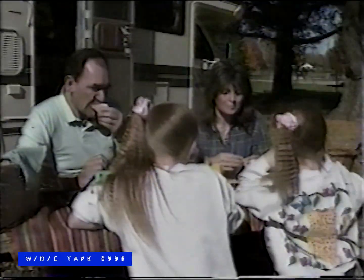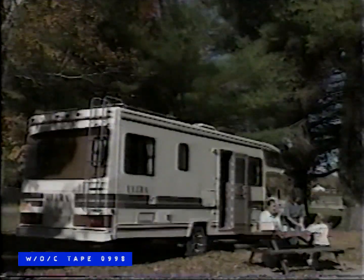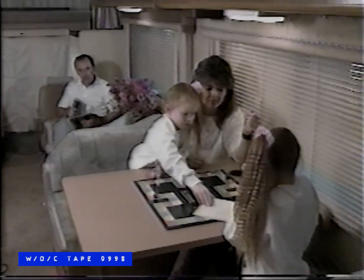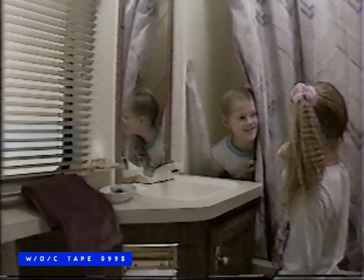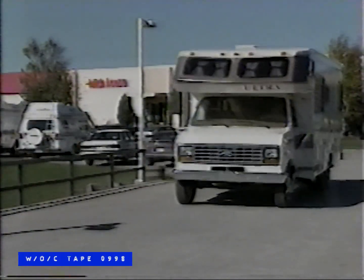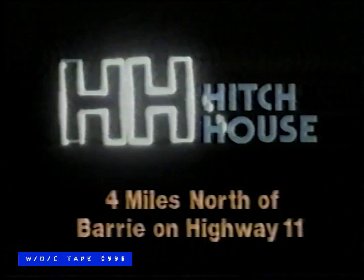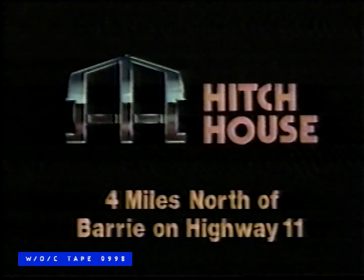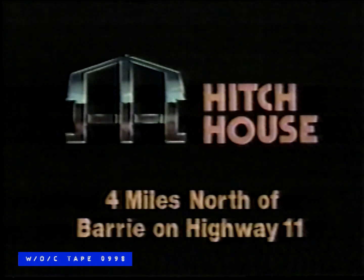Add quality to your life with an affordable recreational vehicle from The Hitch House. Millions of people have discovered the benefits of an RV — the comfort, convenience, flexibility, and the freedom. Find out for yourself just how affordable a recreational vehicle is to own or rent from The Hitch House, one of Ontario's largest and most respected RV dealerships. Located four miles north of Barrie on Highway 11. The Hitch House — we offer a leisure lifestyle you can afford.